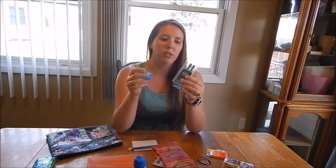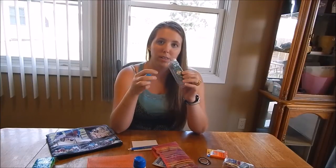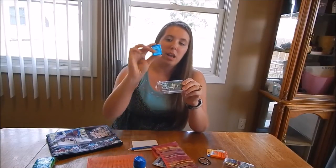Oral hygiene is important, so a travel toothbrush with toothpaste — I would recommend having one per person in your family. We're a family of six, so I would need to have six of these. And dental floss.